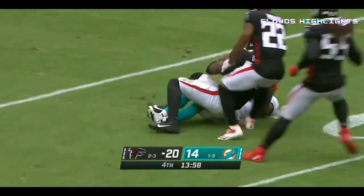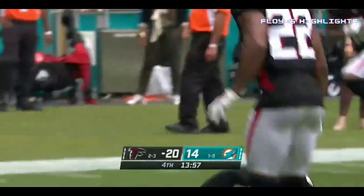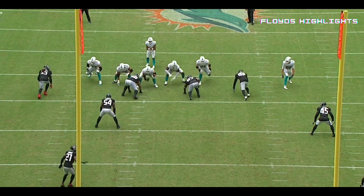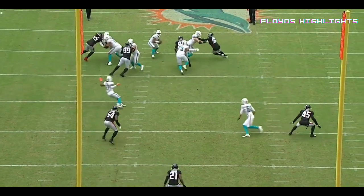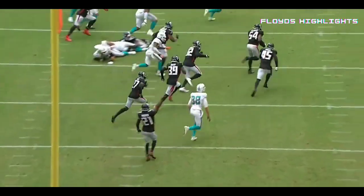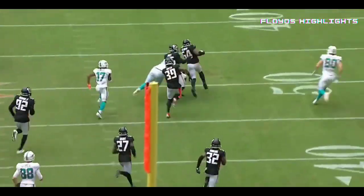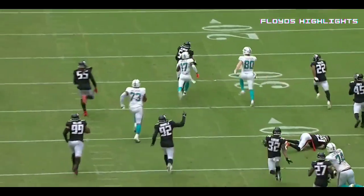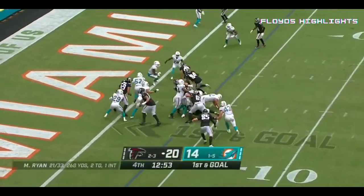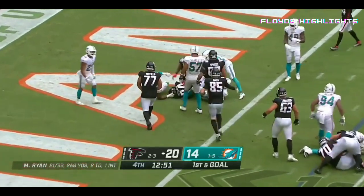Down around the 10-yard line. Watch this — this is such a bad decision by Trubisky in this situation. Everything is breaking down and you're throwing it into the middle of the field. These are the things with a young quarterback — and it raises the question of why maybe ownership saw the head snap. Back handoff here — Cordero Patterson — and that's a Falcons touchdown.